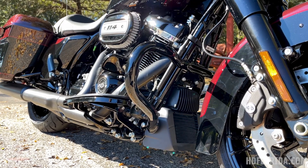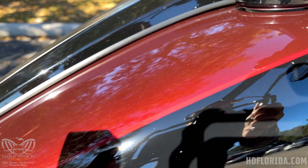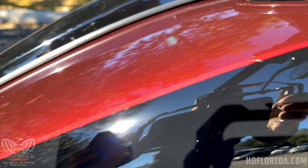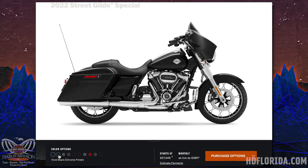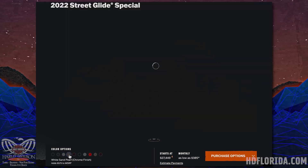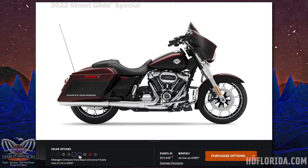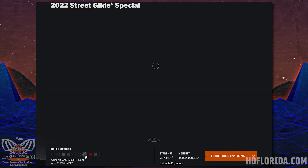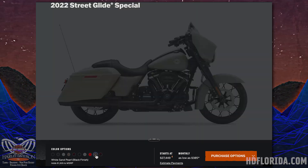Here you can see a close-up of that midnight crimson two-tone with the pinstripe in between the colors — an absolutely fantastic colorway this year. This Street Glide Special comes in 10 different colors and finishes: five with the chrome finish and five with the black finish. I'll leave a link in the video description to the Harley-Davidson Street Glide Special color configurator so you can see all the options there.